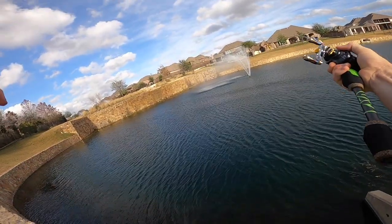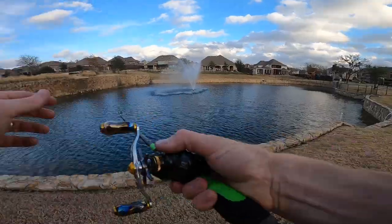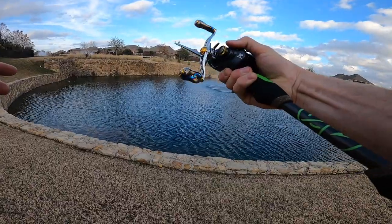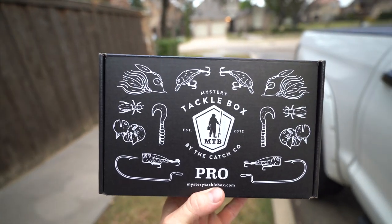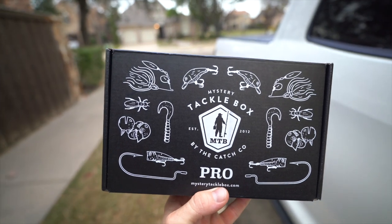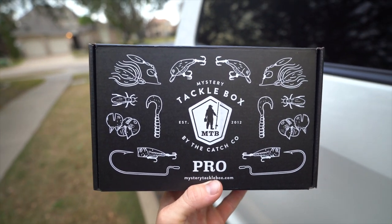First cast and there's one — oh wow, there we go! Good one, there we go, this is a big fish. Welcome back, I'm Weston Smith, and today we are going to be trying to complete a full Mystery Tackle Box slam — catching a fish on every single bait inside this month's Mystery Tackle Box.